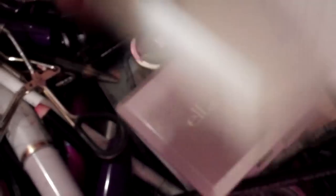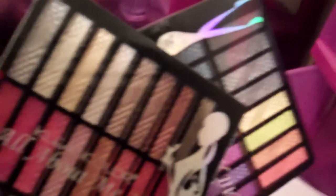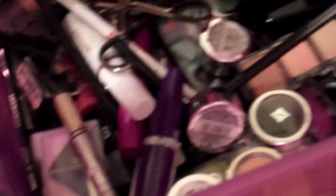This is an ELF quad but it has Victoria Principal eyeshadows in it. I have no idea how to get these anymore except on infomercials — my aunt gave me these. They're really pricey; I think she said it was eighty dollars. I have some little cheap palettes, this is my eyeliner and mascara, some Sally Girl, more Revlon, Victoria Principal mascara, and ELF.